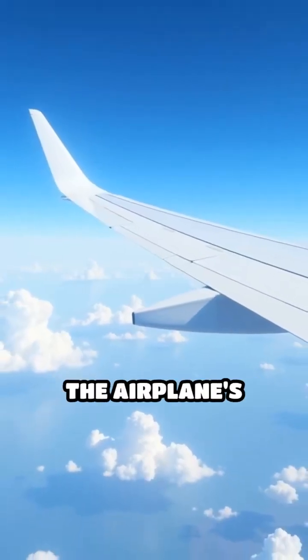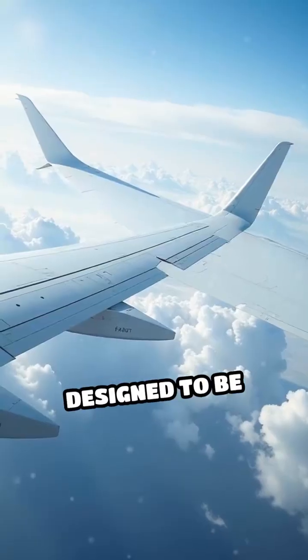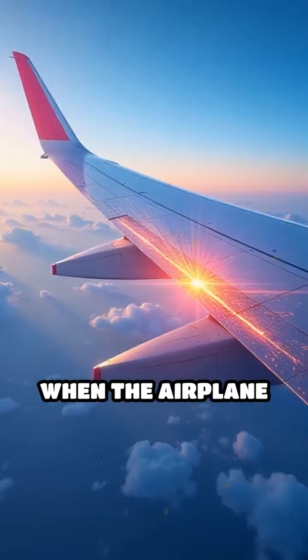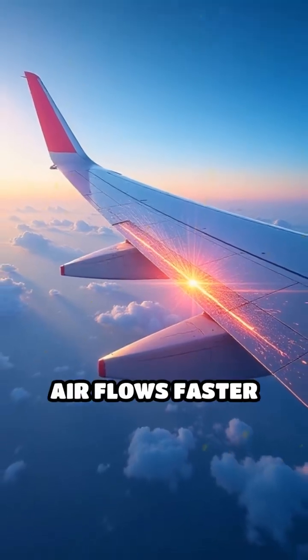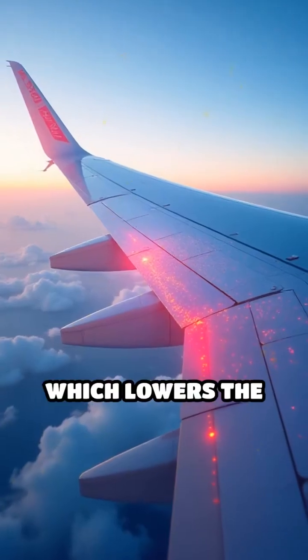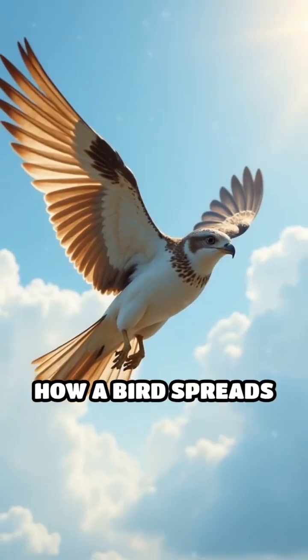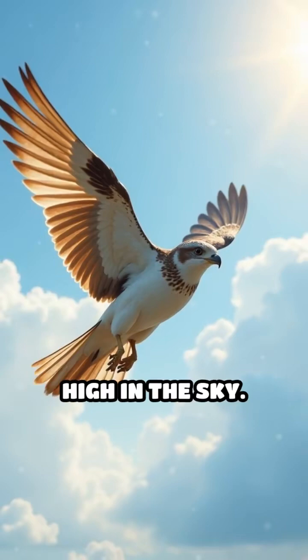First, lift is created by the airplane's wings. The wings are designed to be curved on top and flat on the bottom. When the airplane moves forward, air flows faster over the top of the wing than underneath, which lowers the pressure on top and creates lift. This is similar to how a bird spreads its wings to soar high in the sky.